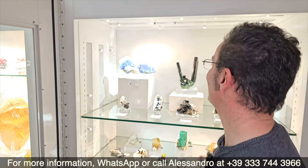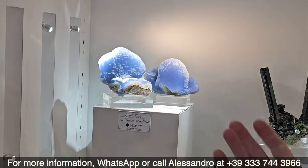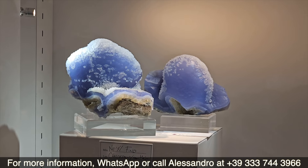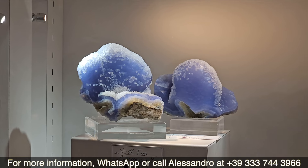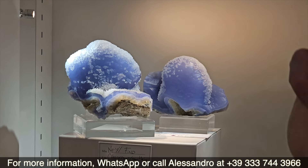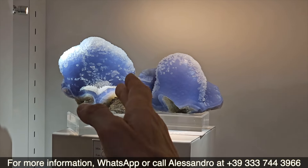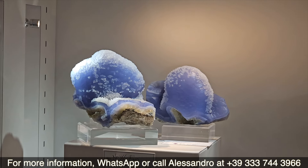Now a chalcedony. Even if it is just chalcedony, I believe that these two pieces are among the most rare pieces we have presented here, and I believe there is nothing else like this presented elsewhere. These two pieces are coming from Malawi. It is a so-called blue chalcedony, even if it has this unusual color which is fairly typical for chalcedony from this locality.